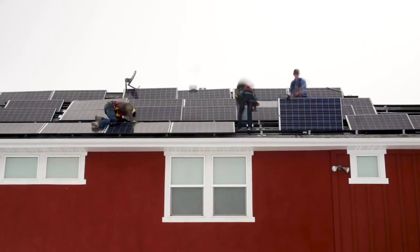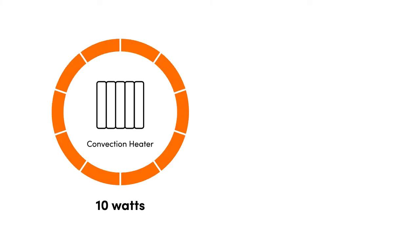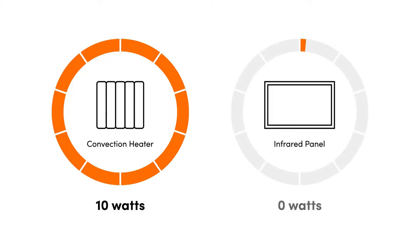By pairing them with a renewable energy source or a green energy supplier, they are totally efficient from start to finish. What's more, infrared heating is only concerned with warming surfaces rather than the full volume of air in a room, which means you don't have to worry about heat escaping through drafts and creating unnecessary waste. Plus, around 30% less wattage is required with infrared panels versus a typical convection heater — for every 10 watts a normal convection heater needs to function, an infrared panel only needs seven. All these factors combined guarantee that every penny spent is put to good use.